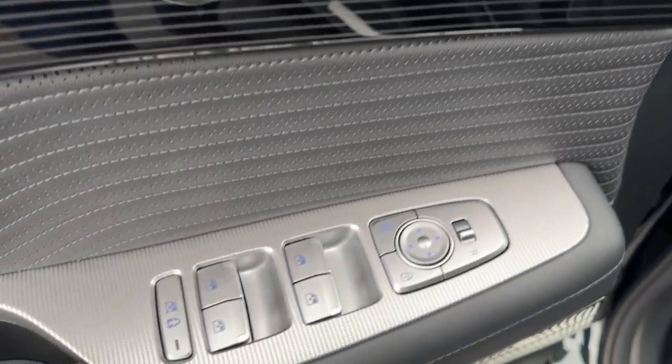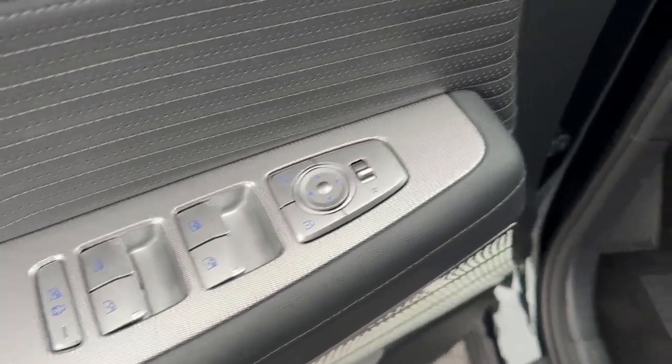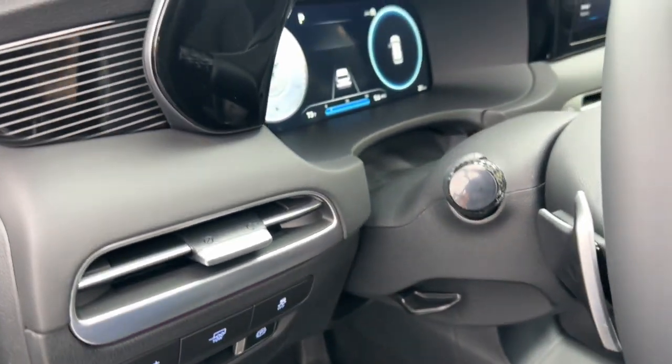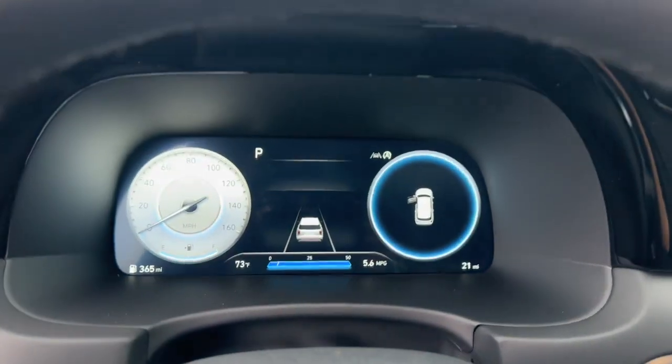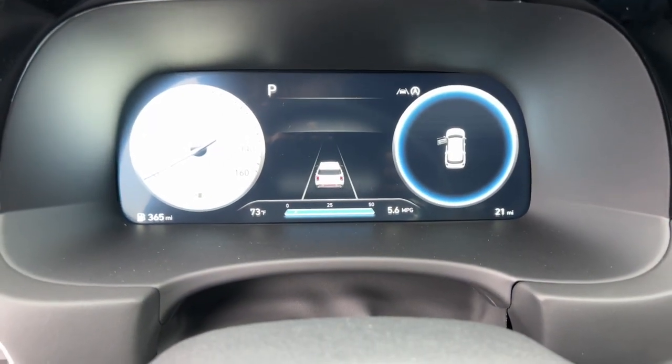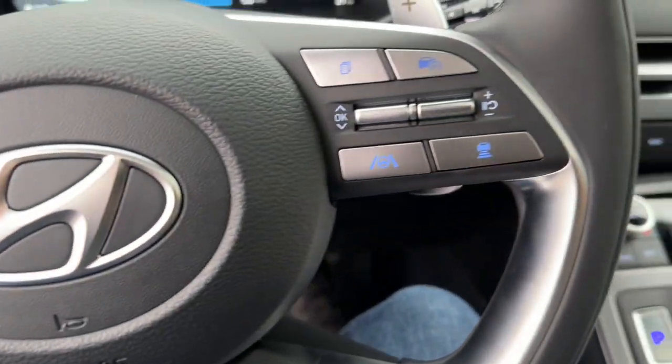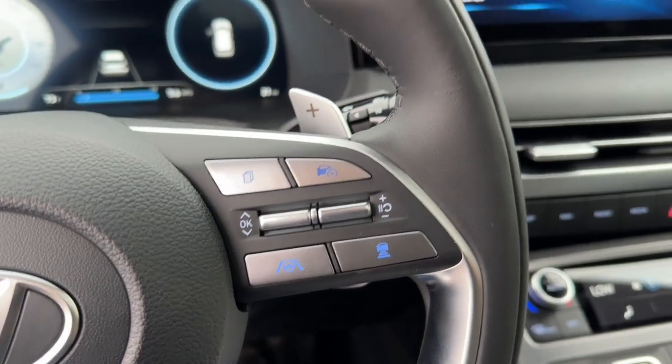The following are some of this vehicle's highlighted options: heated steering wheel, head-up display, heated and/or cooled front seats, Apple CarPlay and/or Android Auto, navigation system, moonroof, keyless entry, heated driver's seat, satellite radio, premium sound system.